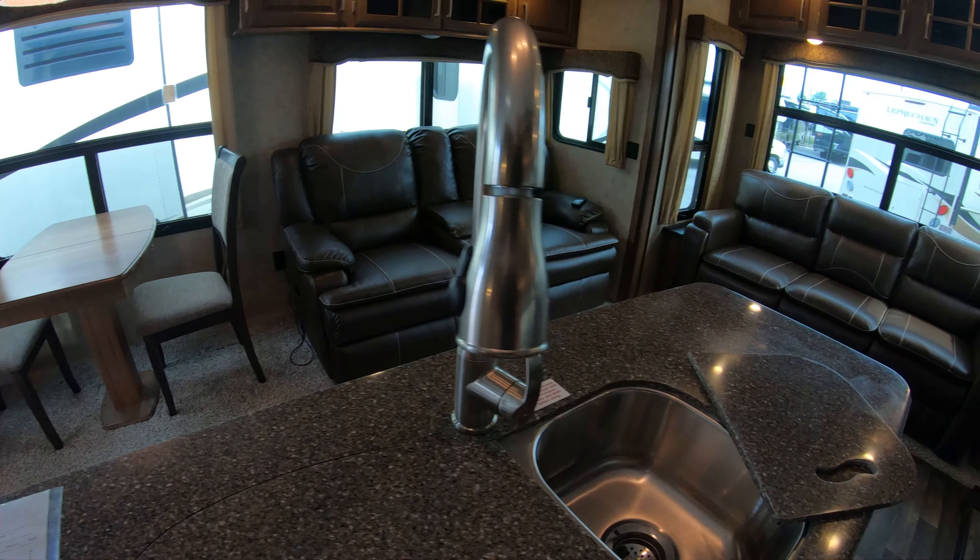Over here we've got lots of corner storage — nice deep storage — and some storage up high for people that are seven feet tall, or anybody with a stool.